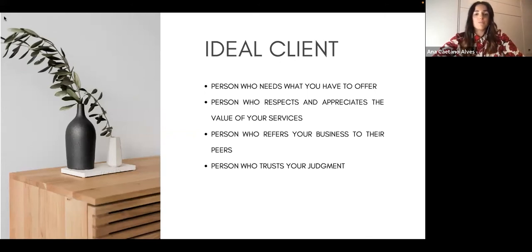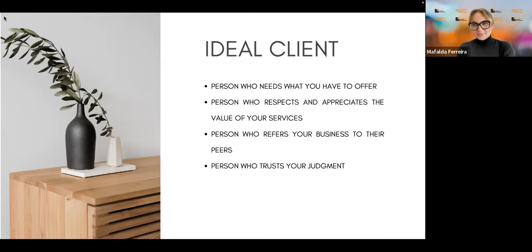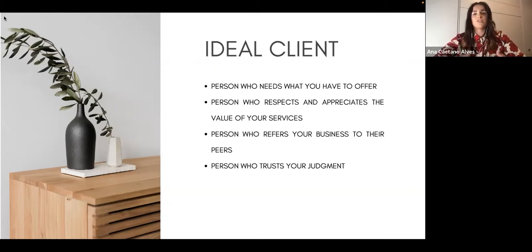A person who obviously respects and really appreciates the value of those services. As some of you probably know, the design industry is not yet seen as an essential professional field — people still say 'you're just an artist.' They really need to respect that you've studied for this, that you are a professional, and that you've been doing this for a long time.